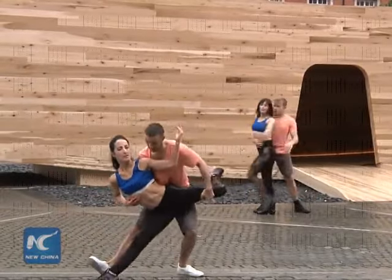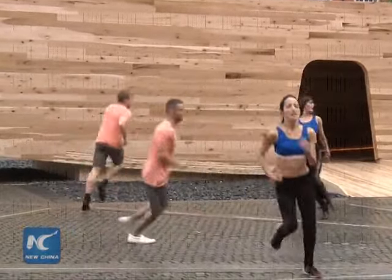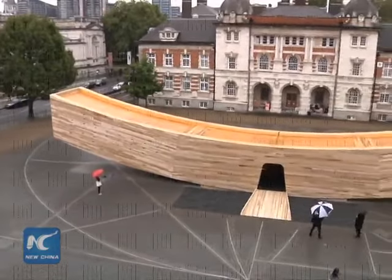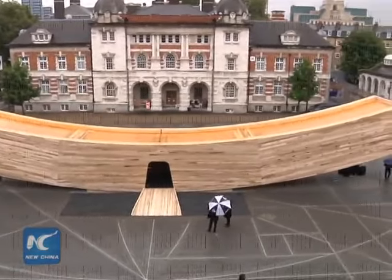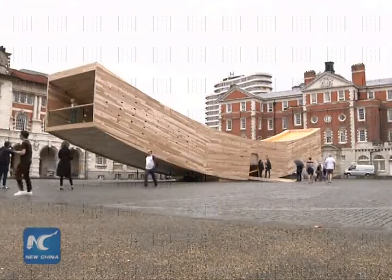The idea of creating a structure that actually lifts off the ground, that's cantilevered at both ends, was a way of showing that timber can do incredible things structurally, but also is a very beautiful material for making internal space. By making a tube that's made of timber, you can go inside this tube and experience a space that's curving.